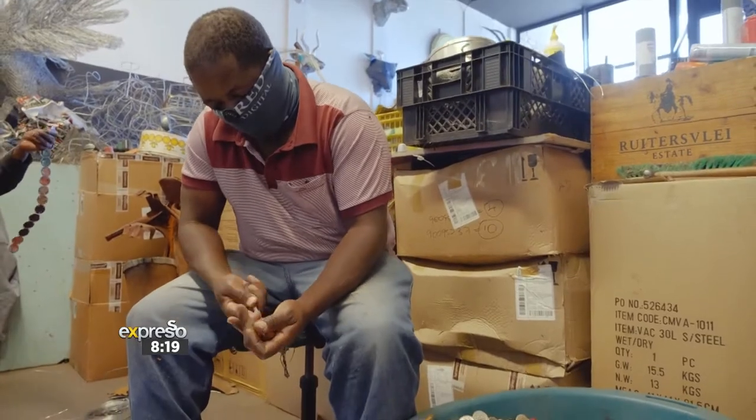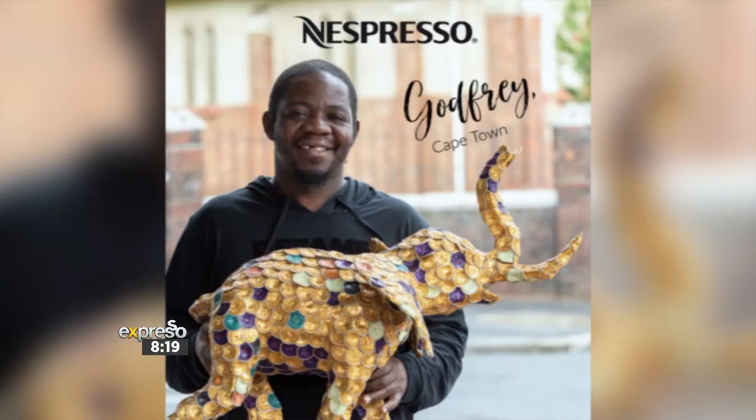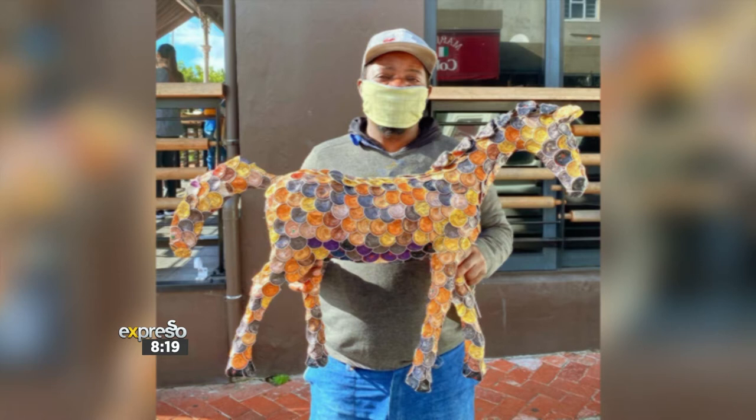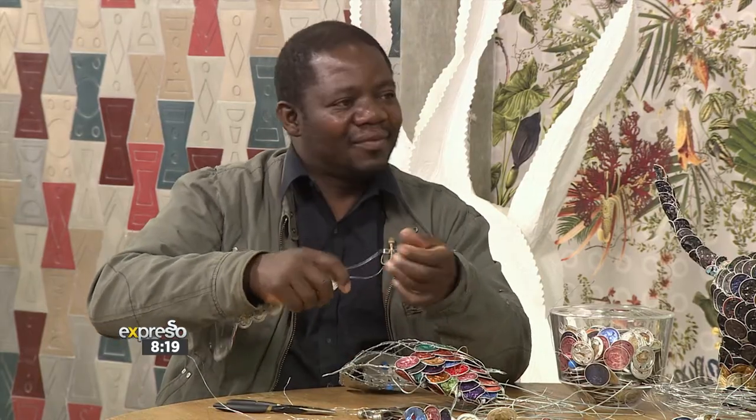Some of his most beautiful sculptures are an elephant and a horse he made from used recycled Nespresso capsules. We've got some of that work on display right here in studio, and we have the man himself Godfrey in studio to talk about his incredible art form, his inspiration, and to show us the process behind making one of these sculptures.